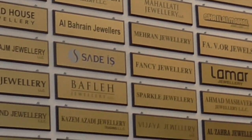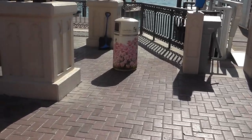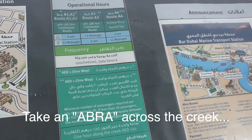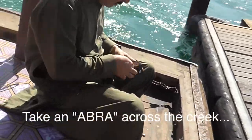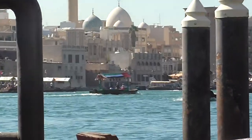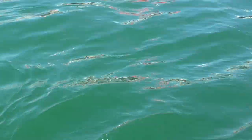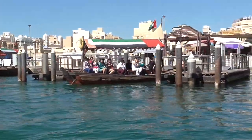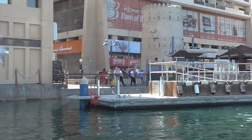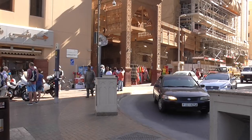This is just one level and a few shops. Over here we've got the textile souk.